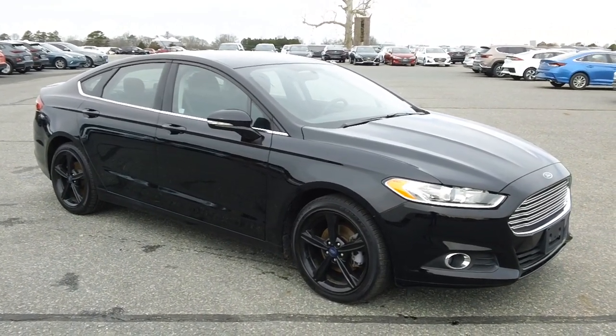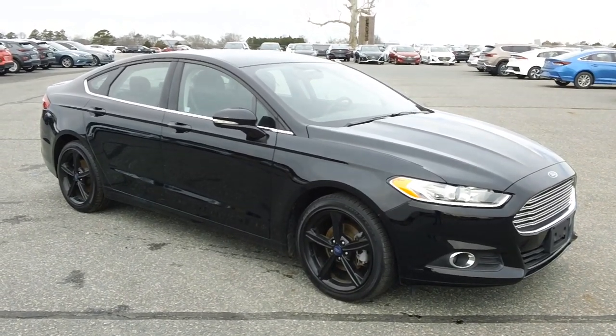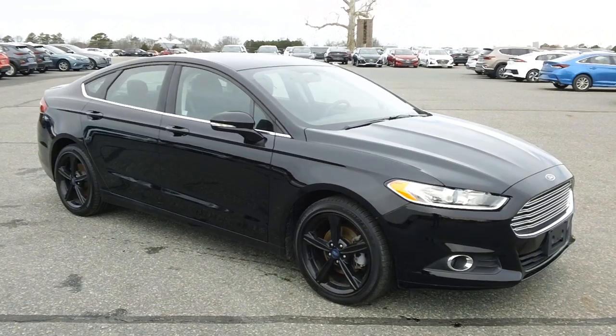Inside, black cloth upholstery, power windows, mirrors, locks, and practically an AM/FM media player. Also, we have a backup camera, ice cold air, and the vehicle is priced to sell.